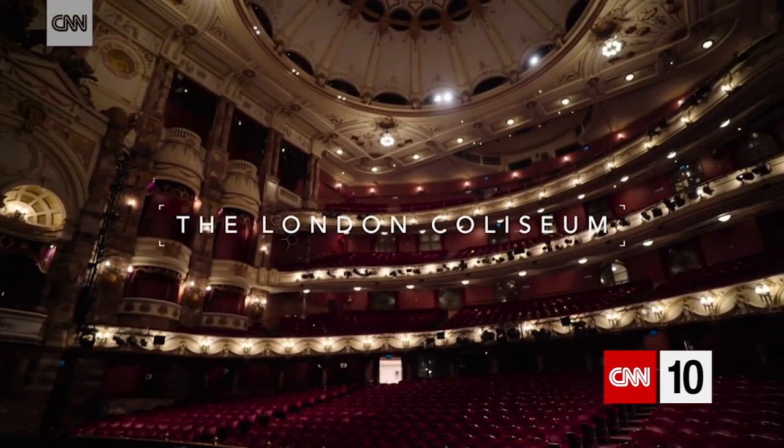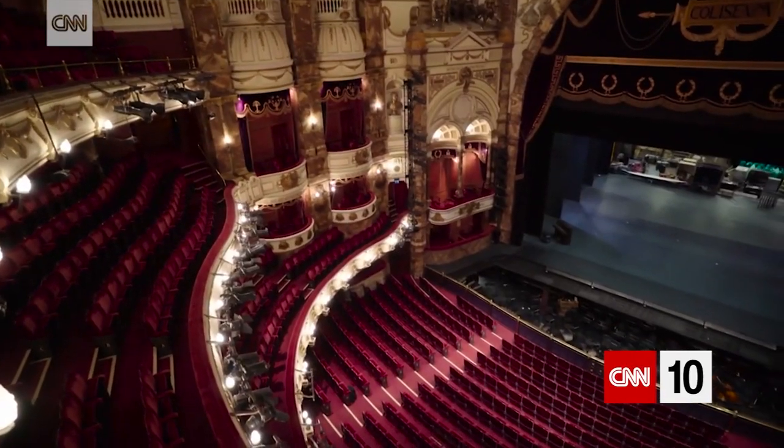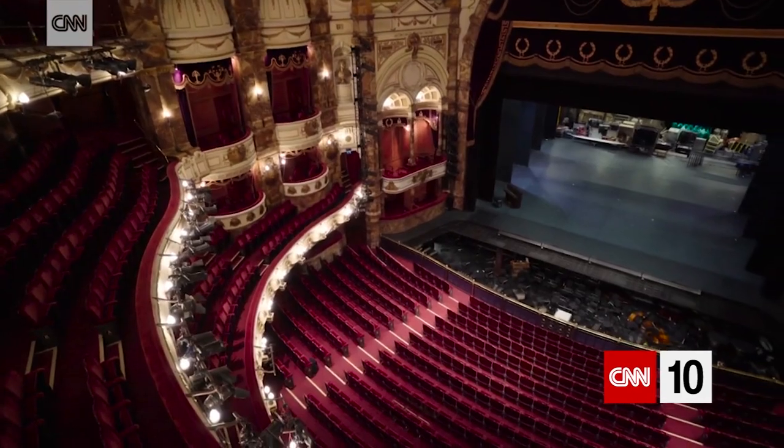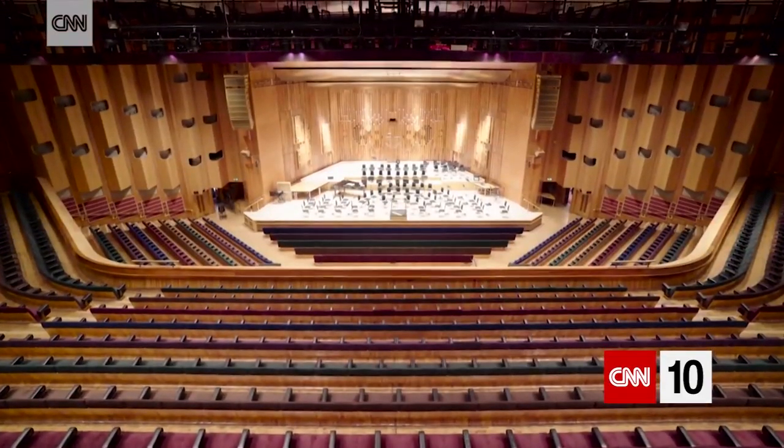The Coliseum is an example of a hall which isn't perfect acoustically, but it's such a beautiful room that that's all part of the experience. The Barbican is actually a very wide hall and not very deep, and what we know — and what we can see in this hall around us — is we want halls that are actually quite narrow and deeper.